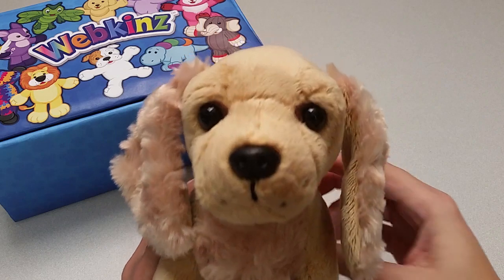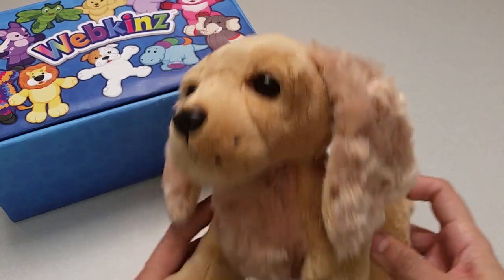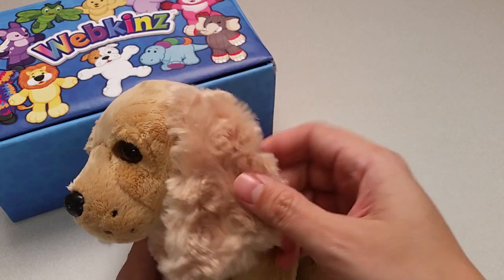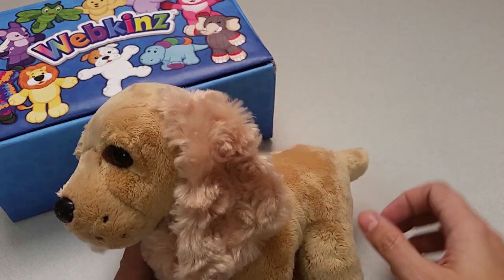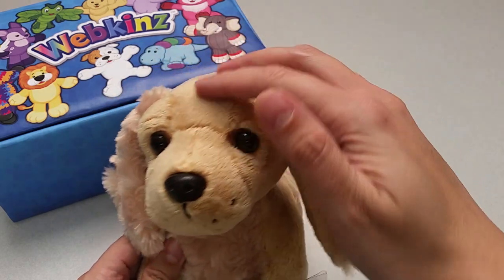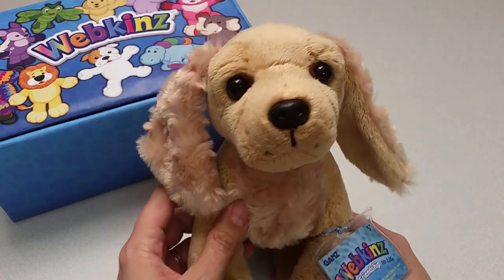Here is the Webkinz Spaniel Pup. Just look at these big adorable eyes and fluffy ears. I love the mix of long and short golden fur in different spots all over. So cute!